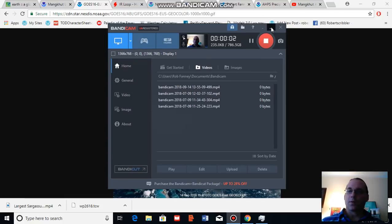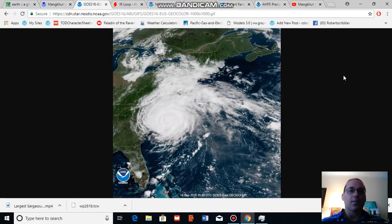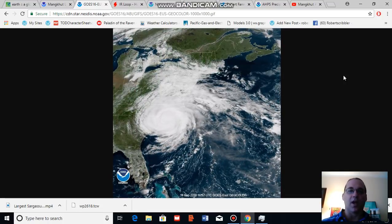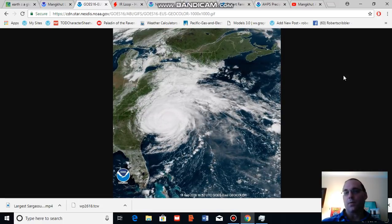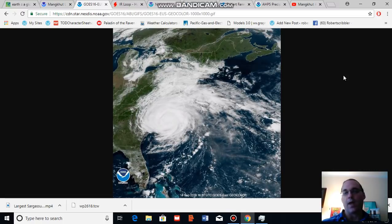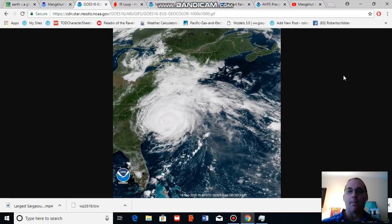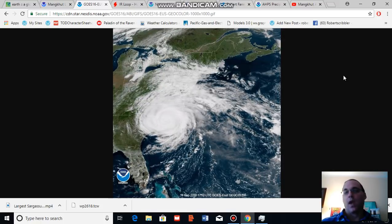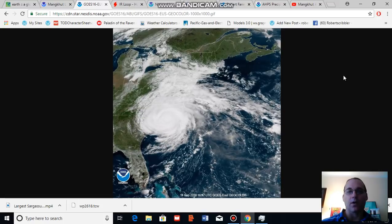Good afternoon, Robert Scribbler. It is September 14th, 2018. Thank you for joining me for another climate change and clean energy video blog. For this segment I am going to provide an update on Hurricane Florence, which is now a minimal hurricane at 175 mile per hour maximum sustained winds and which made landfall earlier this morning near Wilmington, North Carolina.